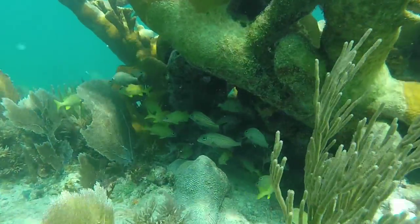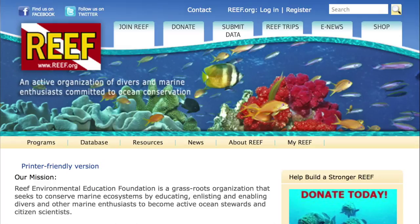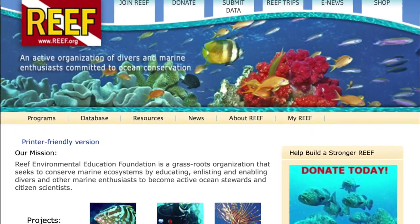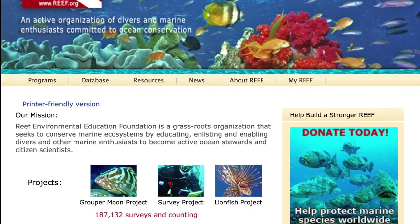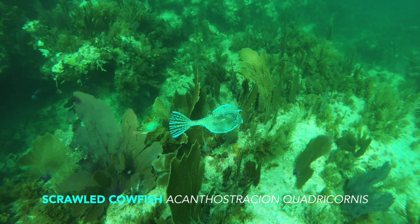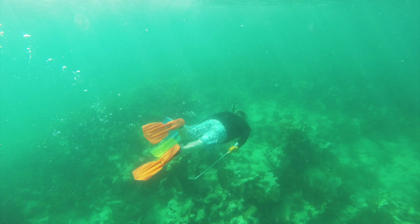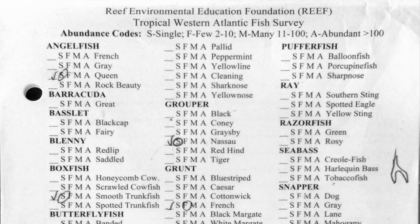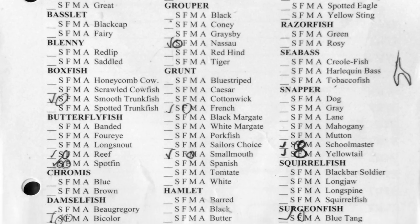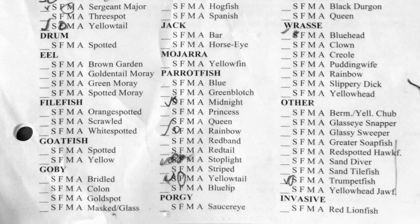One of the citizen science projects on Broad Key has been collecting fish surveys. REEF, the Reef Environmental Education Foundation, is a non-profit organization maintaining a database of fish surveys since its creation in 1990. They track changes in fish populations and densities over the years. Surveys are conducted using the roving diver technique and recorded on underwater survey sheets.